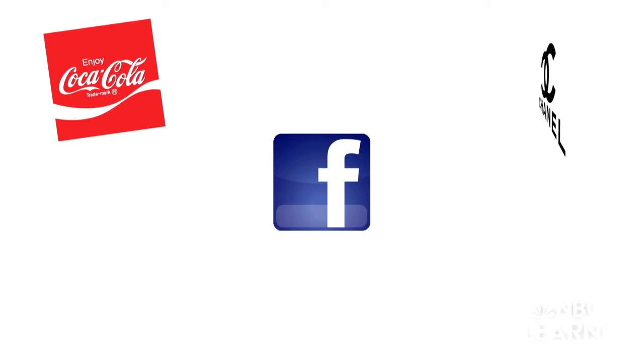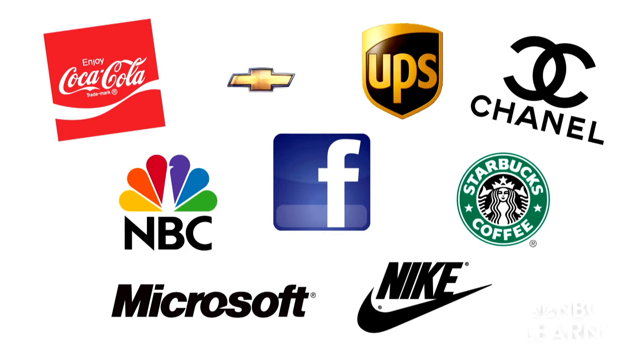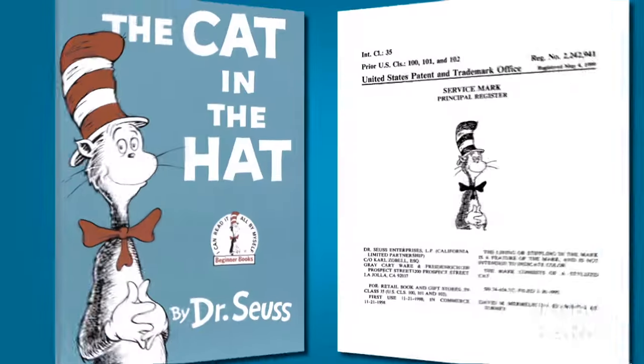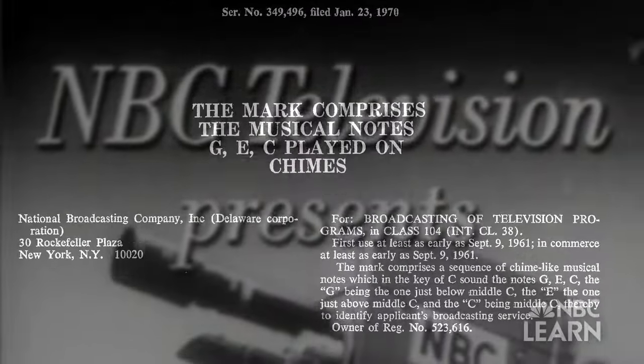The USPTO also registers trademarks, which help designate the source of products or services. Trademarks can be logos, brand names most commonly, but they can also be colors. A trademark can be almost anything — characters, shapes, and even sounds, such as NBC's signature three-note chime.